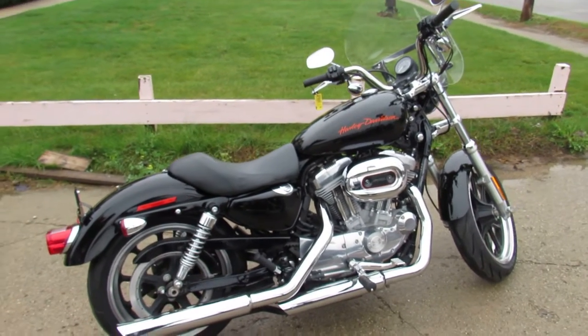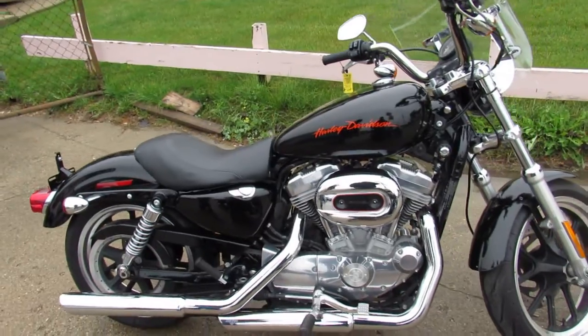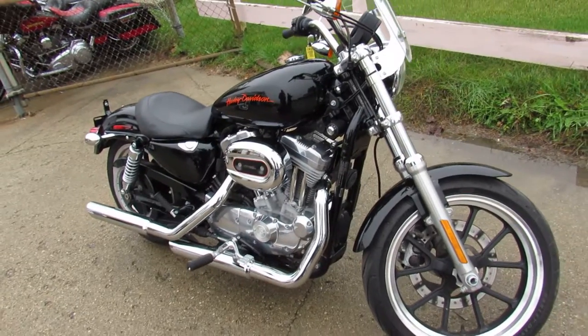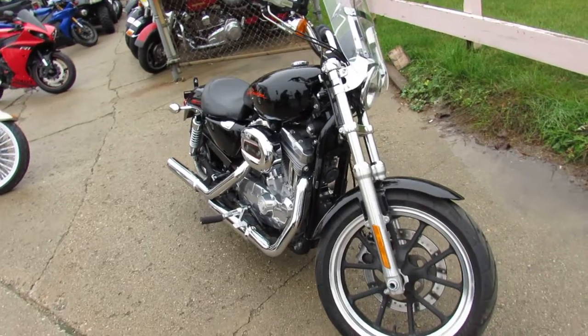Hey everyone, this is Approval Power Sports. Thanks for taking a second to check out my 2014 Harley Sportster 883. It's a sharp, sharp bike. It's only $5,299, and it comes in vivid black with tons of extras.